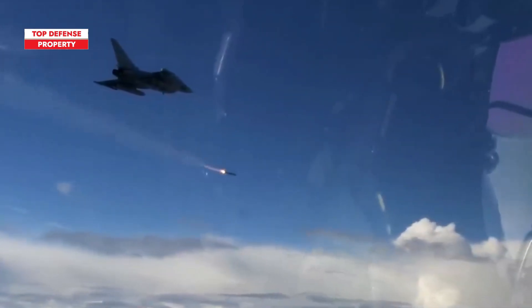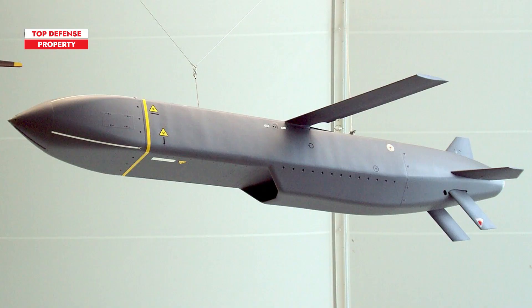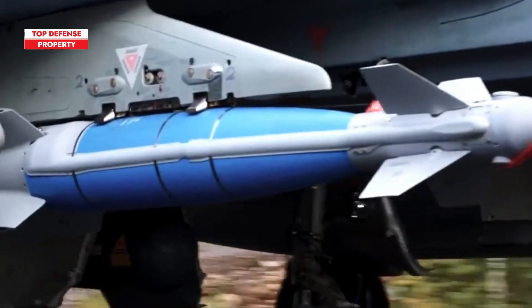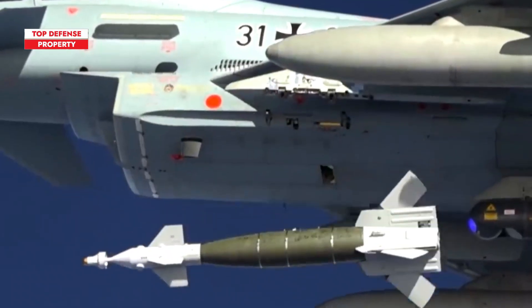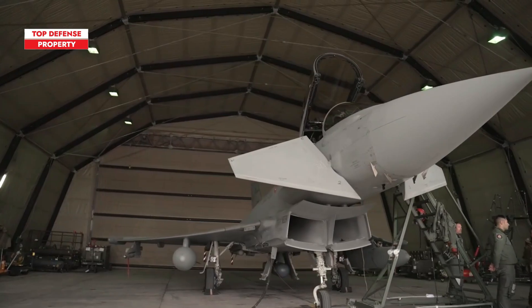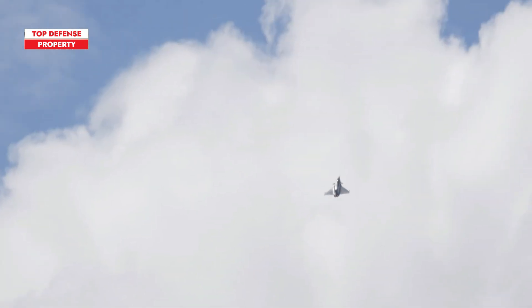The Typhoon can also carry various types of missiles. For air-to-air combat, this aircraft can be armed with up to six beyond-visual-range air-to-air missiles in semi-recessed stations on the fuselage, along with two short-range air-to-air missiles mounted on the outer wing pylons. In addition, the Typhoon can utilize air-to-ground missiles such as the Storm Shadow, designed for precision strikes against high-value targets, and the Brimstone, effective for close air support against ground targets. Furthermore, this aircraft is compatible with various precision-guided munitions, including the Paveway series of laser-guided bombs and GPS-guided Joint Direct Attack Munitions. Equipped with advanced sensor systems like the Pirate Infrared Search and Track System and the Praetorian Defensive Aid Subsystem, the Eurofighter Typhoon is well prepared for effective engagement in both air-to-air and air-to-ground missions.